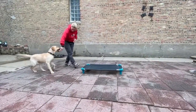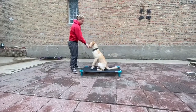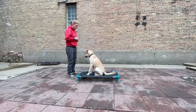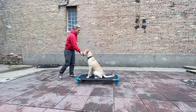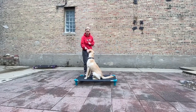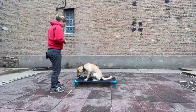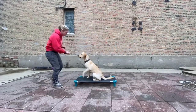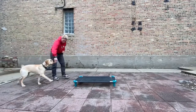Here Emily is demonstrating with Wiz how to build more duration for the dog to stay on their place item. She is marking and rewarding Wiz for staying on the place cot, and she's also adding a little bit of movement on her part — because we're not going to want to stand and stare at our dogs the entire time they're staying. We want place to be functional; we want to be able to put our dogs on their place while we eat dinner, watch TV, or work from home.